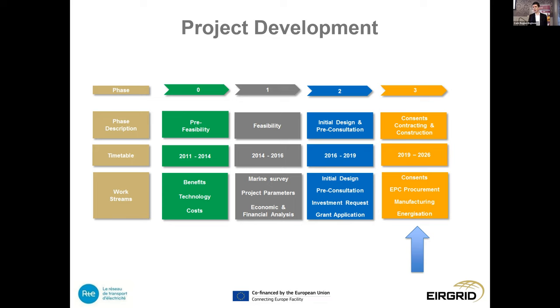We submitted the investment request to the regulators in Ireland and France — CRU and CRE — setting out the project benefits, which were ultimately accepted. The cross-border cost allocation was the output of that process, where the regulators determined the project was viable and agreed how it should be developed between RTE and EirGrid. A significant milestone was the Connecting Europe Facility grant funding application — the project received €530 million of EU monies towards development. I believe it was one of the largest grant applications provided for a project of this nature.